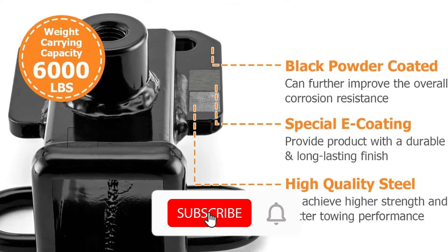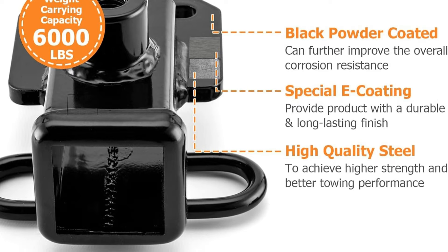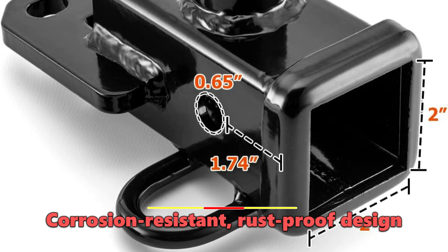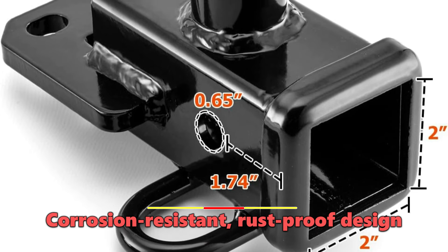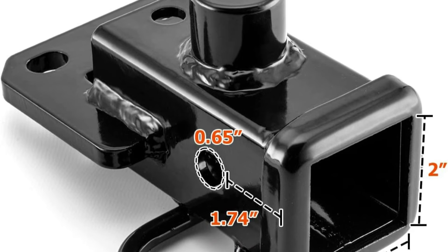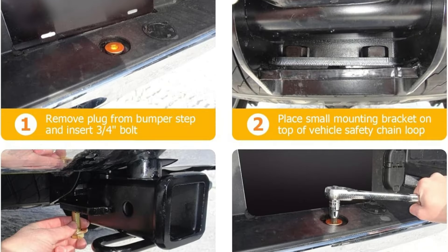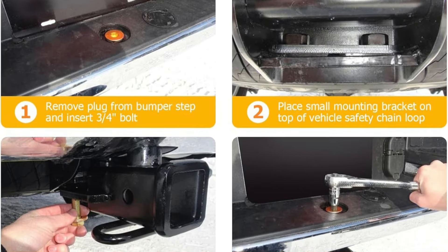Constructed from heavy-duty steel and finished with a durable black powder coating, the Waysen hitch is built to last. The corrosion-resistant, rust-proof design ensures it will maintain its sturdy, high-strength performance for years to come. Thoughtful engineering is evident in the perfect fit, with no drilling or modification required for installation.